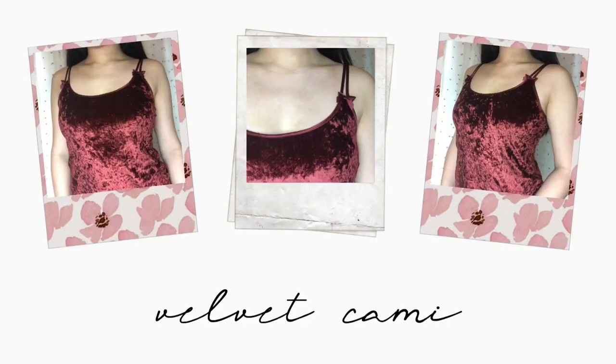This next top I wasn't exactly sure about getting until I tried it on, but it's this velvet tank top by Victoria's Secret. It has these little bows on the straps, which I think is super cute. It's in this reddish color.